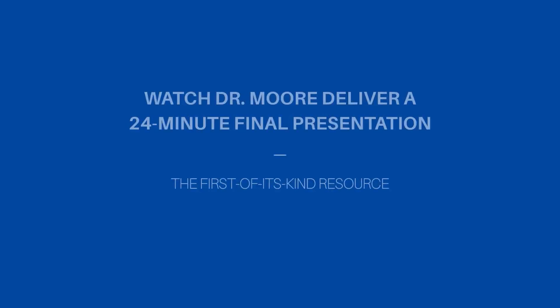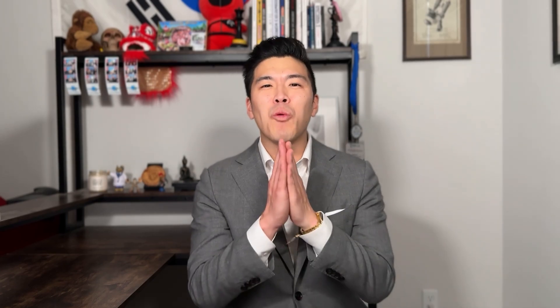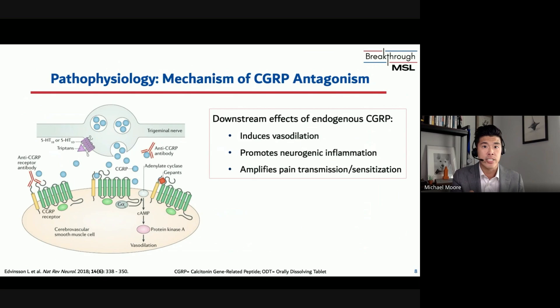And best of all, I'm going to show you something you've never seen before: how a seasoned MSL delivers a final interview presentation from start to finish. One of the absolute best ways for you to master this is to watch how a senior MSL presents a phase three clinical trial.